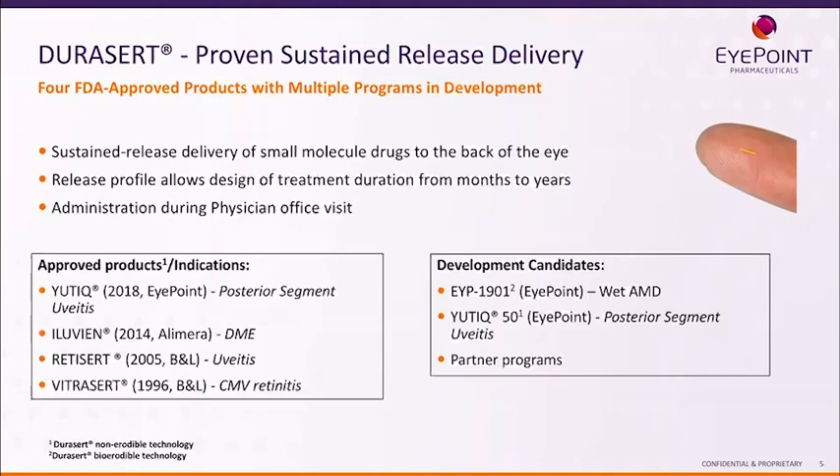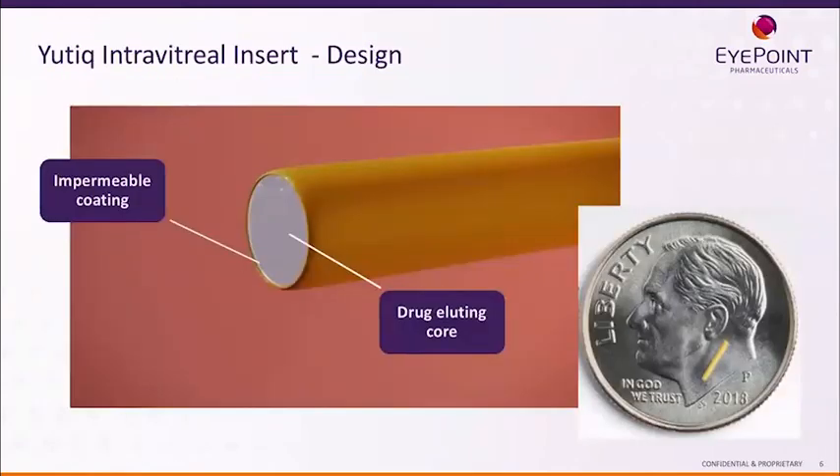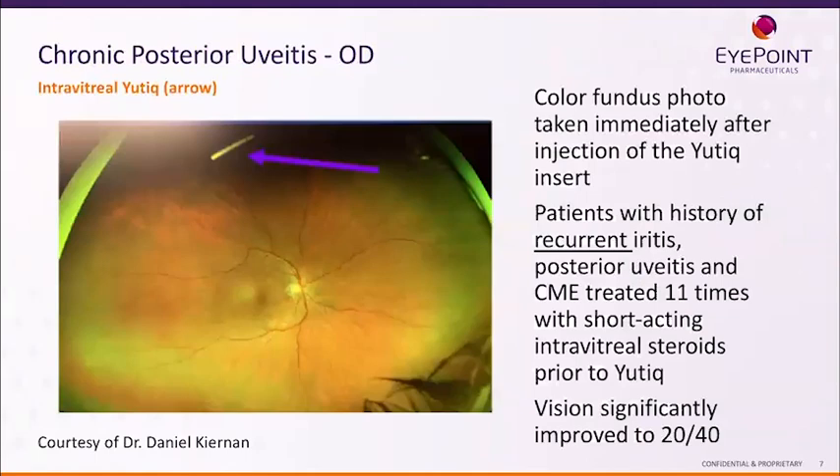In our pipeline we have EYP-1901, Utique 5-0, and numerous partner programs as well. Here's the actual drug delivery device. The Utique design is non-erodible and uses a polyamide tube. PVA is mixed with the API inside, forming a drug-eluting core. This shows an insertion into a color fundus photo right after insertion of Utique.